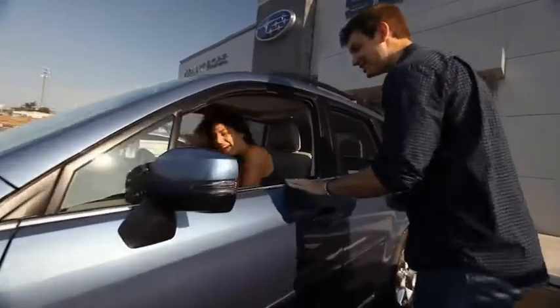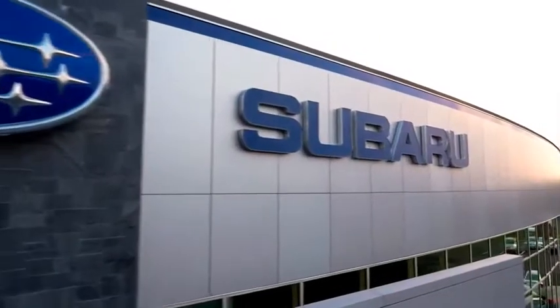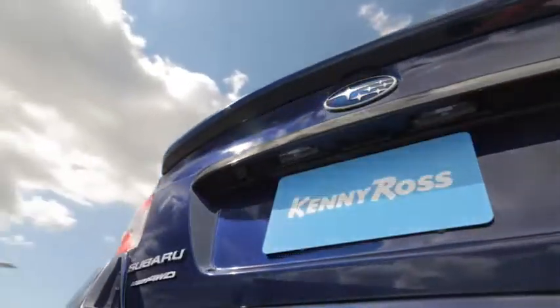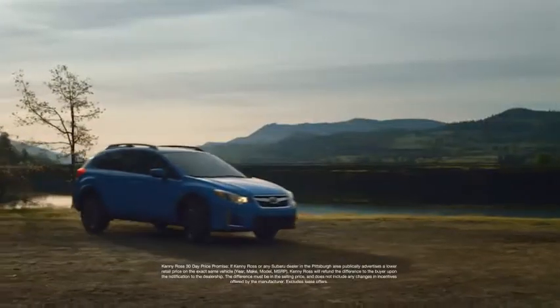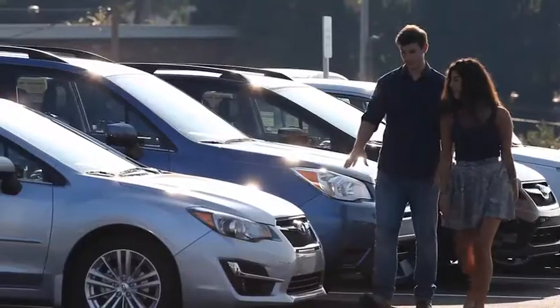Buying a car — it's a big decision. And where you buy is just as important. You deserve a car store that gives you confidence. That's why we're introducing the 30-day price promise at Kenny Ross Subaru. If you find a lower advertised price on your car,